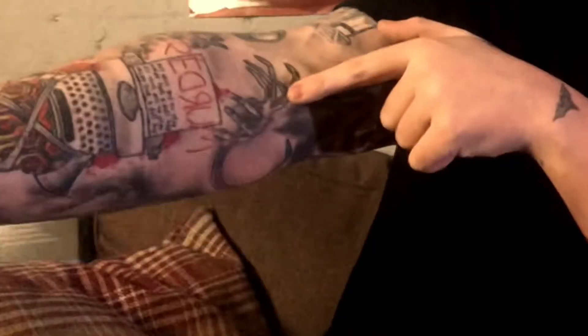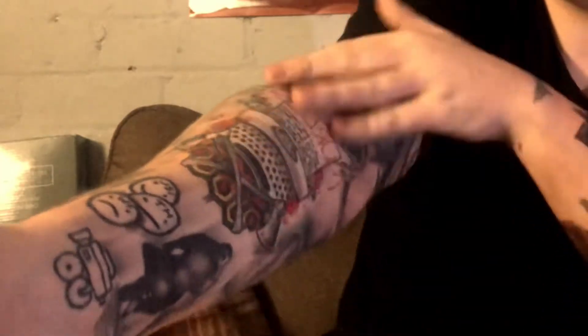On my inner forearm I have the Shining design with the typewriter, red room, the carpet, and the axes — that is one of my favorites. Here I've got a Facehugger from Alien and the egg, and a Scream mask towards my elbow. My Saw spiral on the elbow really hurt — the elbow is the worst spot I've had tattooed, closely followed by the wrist.